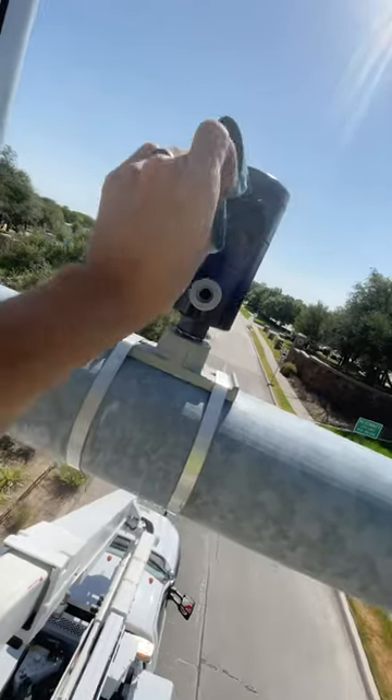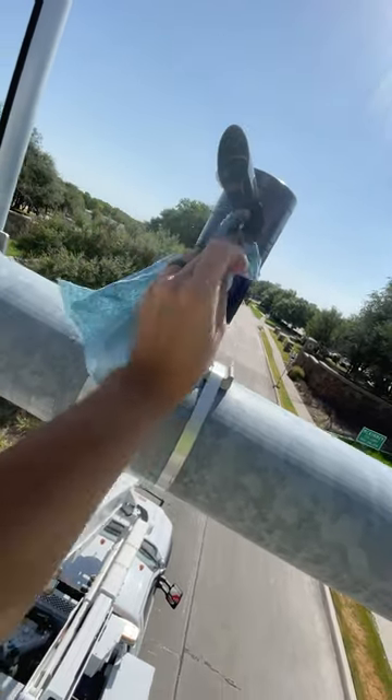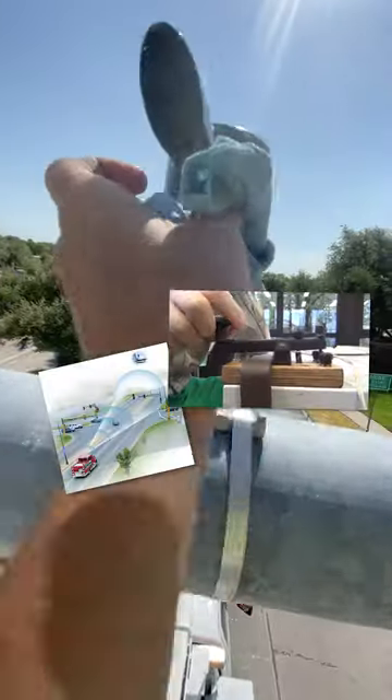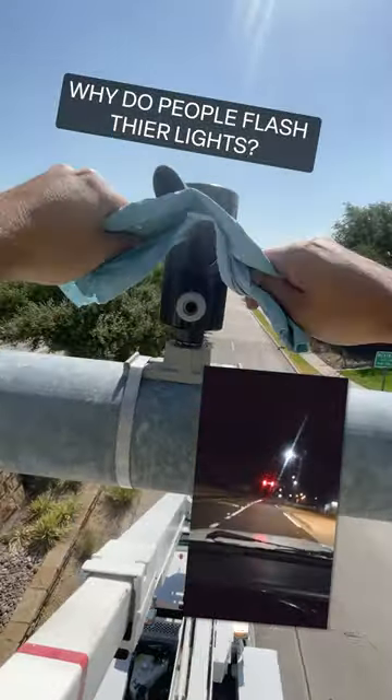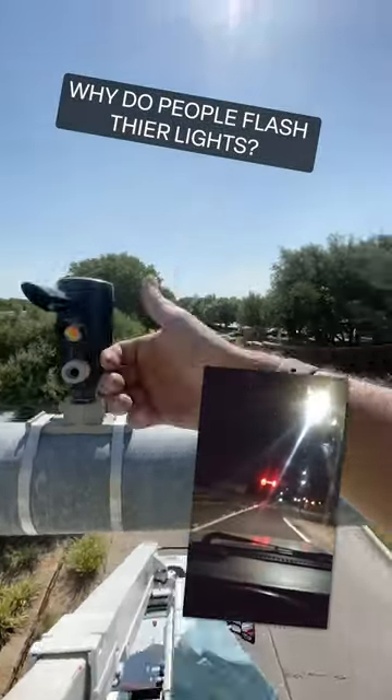Now to the most important question: does flashing your high beams actually do anything? Not unless your headlights are infrared — and no Morse code doesn't work either — the answer is no. So now you know it's a myth when someone claims you can change a traffic light with your high beams.